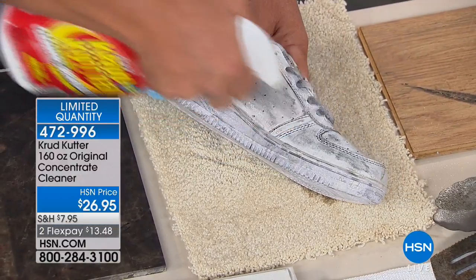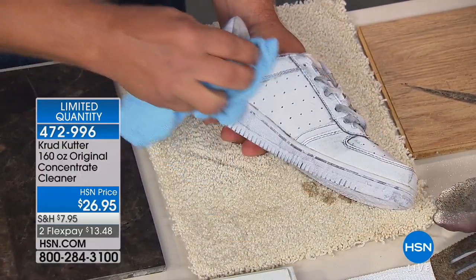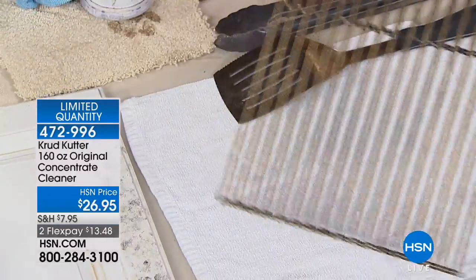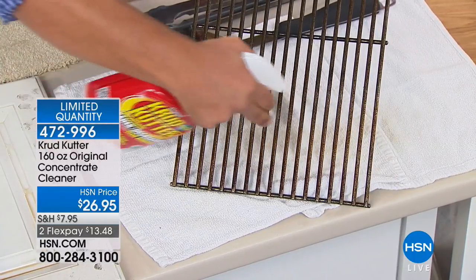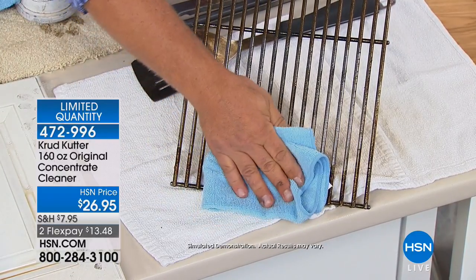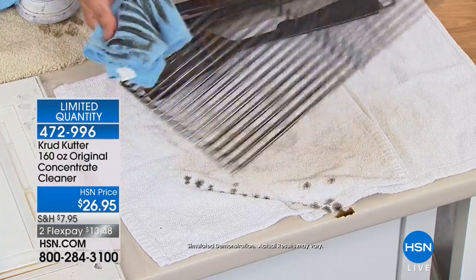Even tennis shoes with grass stains from mowing the lawn — Crud Cutter makes them look brand new again. And if you're outdoors this summer at your barbecue, you don't want to use toxic chemicals on a cooking surface, but with Crud Cutter you can see how it immediately breaks down and emulsifies the baked-on, caked-on, burnt-on carcinogens and crud on your grill grates.